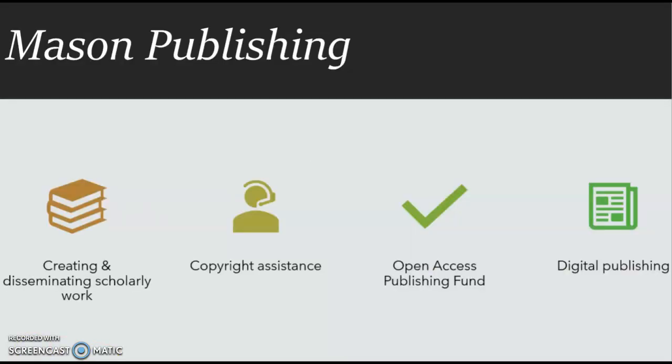Mason Publishing and the George Mason University Press provide support and resources to the Mason community for creating, curating, and disseminating scholarly, creative, and educational works. The Scholarly Communication and Copyright Librarian provides information and resources about new models of scholarly publishing and communication, negotiating author rights, and using open educational resources.